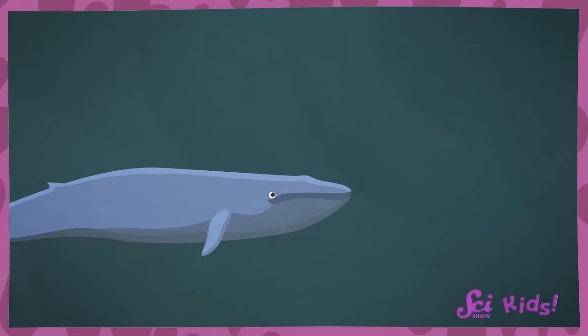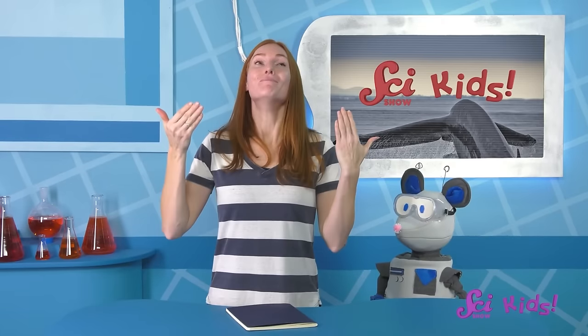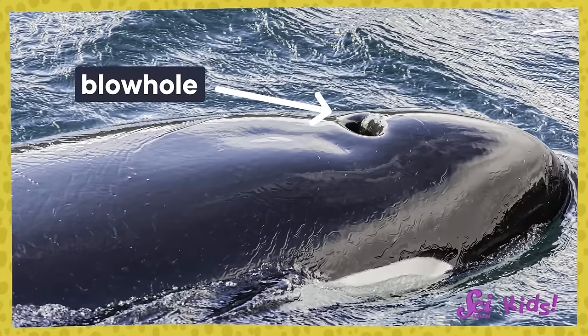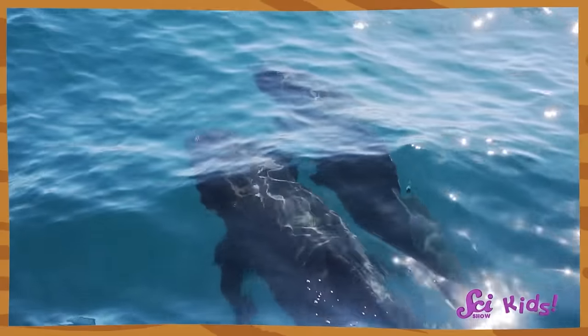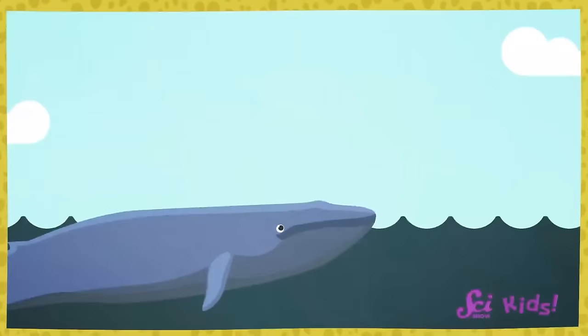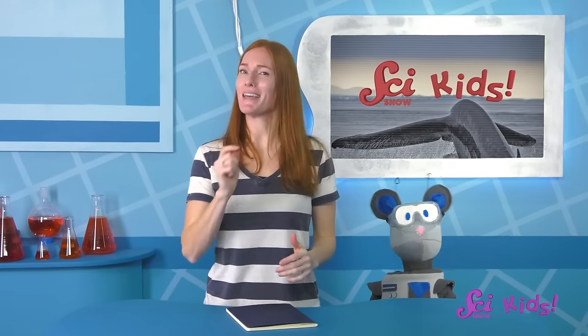Even though some whales can hold their breath for over an hour, they have to come up to the surface of the ocean to breathe every now and then. Whales breathe using their lungs, but they do it in a very special way — they breathe in and out through a hole on the top of their head called a blowhole. When a whale is ready to take a breath, it comes up to the top of the water, opens its blowhole, and breathes out — this is called spouting. That air shoots up into the sky, sometimes about 12 meters high, about as tall as six grownups standing on each other's shoulders. Then the whale breathes fresh air in through its blowhole and goes back underwater. When a whale is underwater, they can pinch their blowhole closed from the inside and seal it shut so no water gets in.